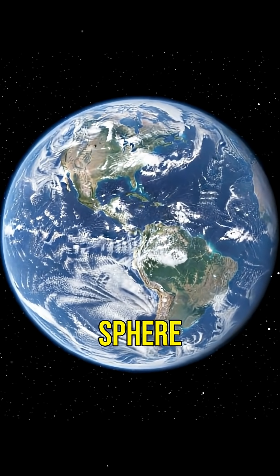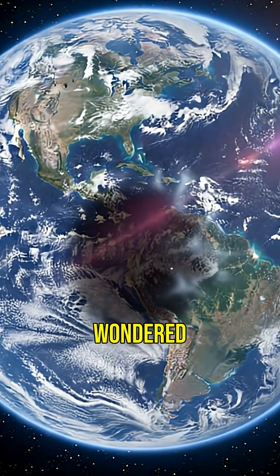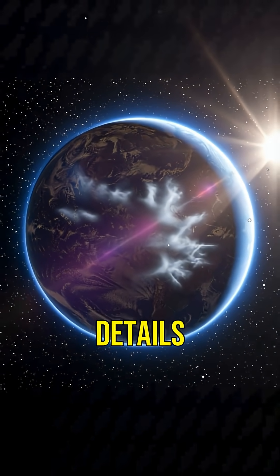Did you know Earth isn't a perfect sphere? It's actually an oblate spheroid. Ever wondered what that means? Stick around — we'll explain the fascinating details.